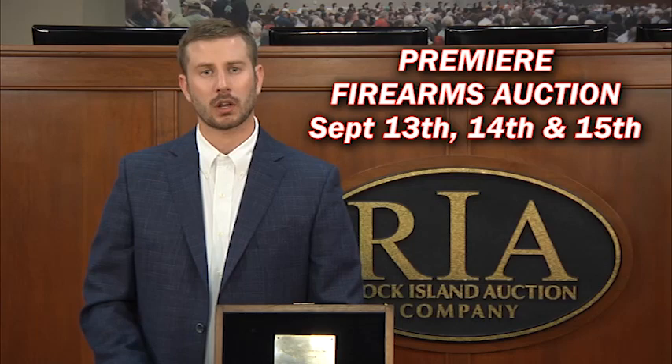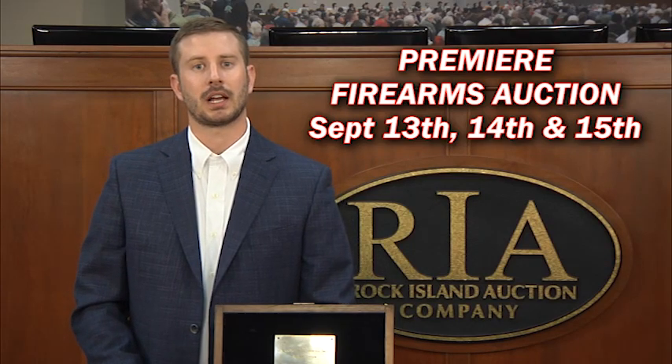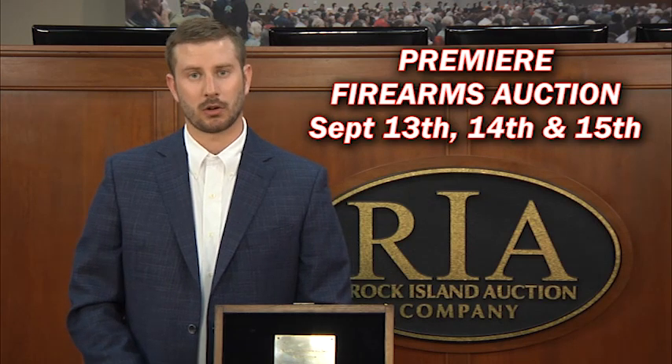In terms of historic, fresh, rare, and investment quality firearms, it truly does not get any better than this upcoming sale. Throughout the sale, and if you have watched any other of our videos from this series, you will hear me talk about several very well-known firearms collectors.